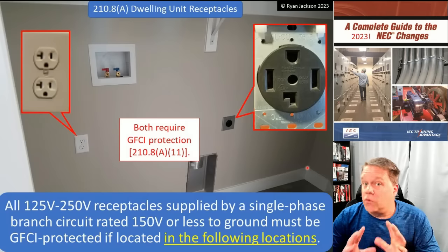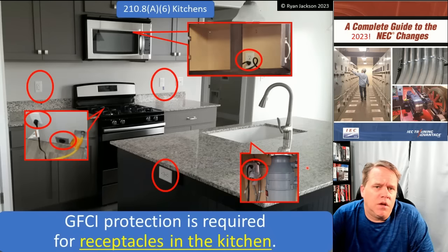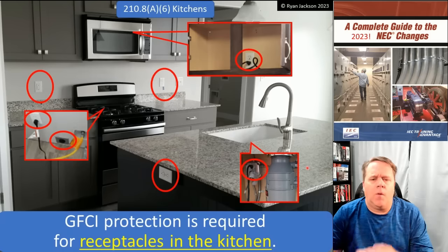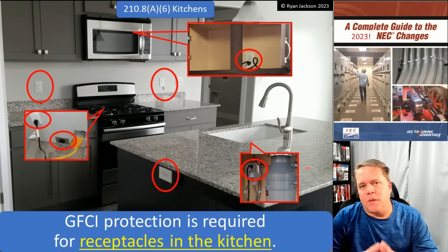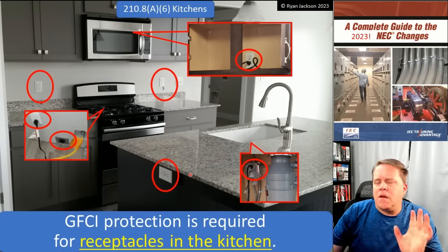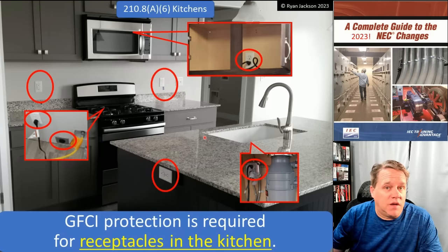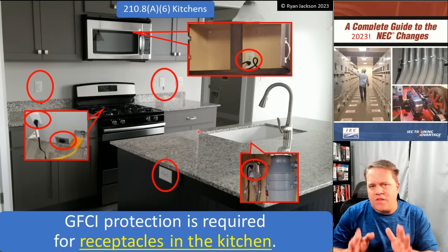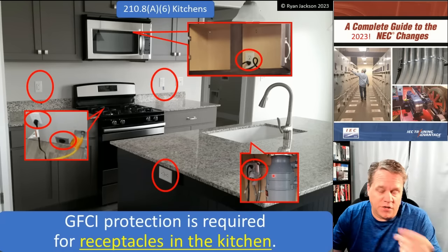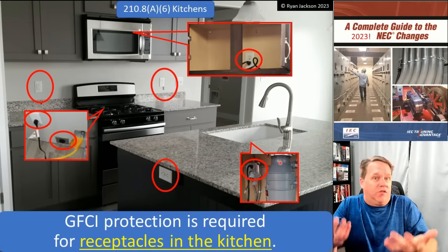What changed in residential? As far as receptacles go, not a lot. The first change happened in A6, and that's for kitchens. GFCI protection is required for receptacles in the kitchen. This used to say it's required for receptacles in the kitchen that serve the countertops. Now, we're saying that all receptacles in the kitchen need GFCI protection. The receptacle under the sink for the disposal probably already required GFCI protection — it's right under the sink, so it already required it.